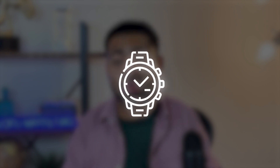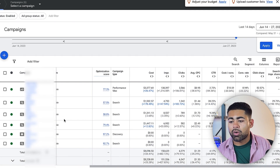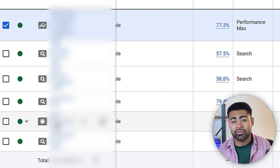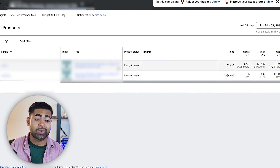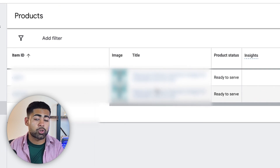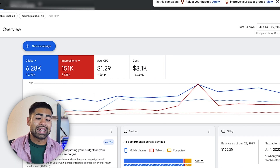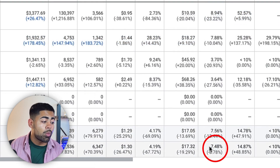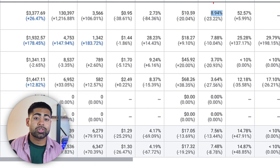Google Ads secret number four: custom landing pages can turn any small winning product into a massive winning product. Looking at this ad account, there's really only one P-Max campaign and the rest are search and discovery campaigns. Inside the shopping campaign there's actually only one product — plus a Canada-based version of the same product. Looking at their overall conversion rates, you'll see their website conversion rate for this product is almost 8 percent, and the cold traffic shopping campaign is almost 9 percent.